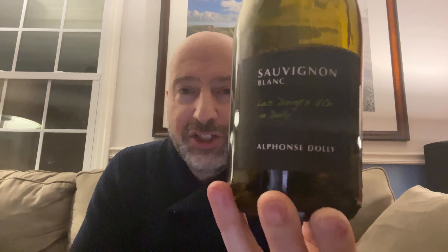We've got a French Loire Valley Sauvignon Blanc from Alphonse Dali. I think the secret with my French pronunciation is I just need to drop a lot of letters that I see. I think that's it. This is the L'Edois d'Or de Dali.